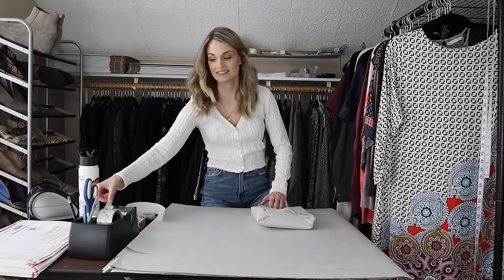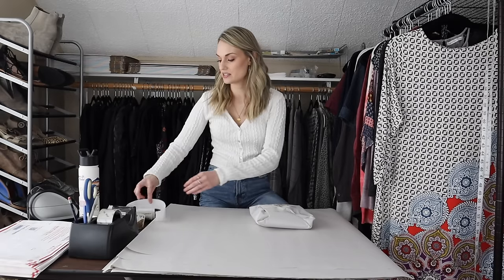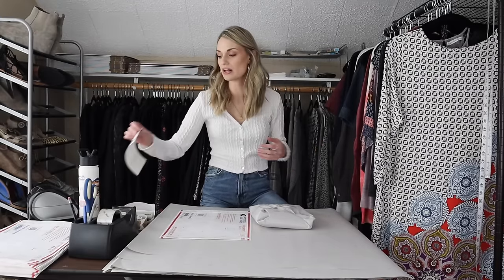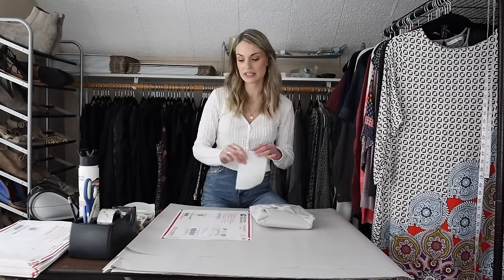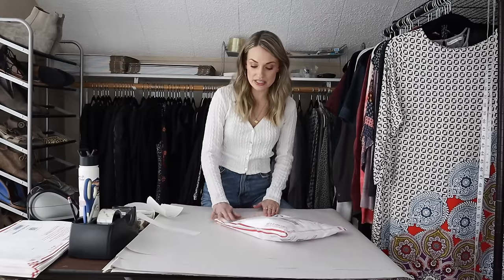You can tell from our first two sales that bold, bright, vibrant prints are selling in spring and summertime — people have them on their minds and they are gearing up for warmer weather. Definitely get your warmer weather stuff listed, or if you already have it listed, go ahead and relist it, get some fresh eyes on it and get it off to a new home.